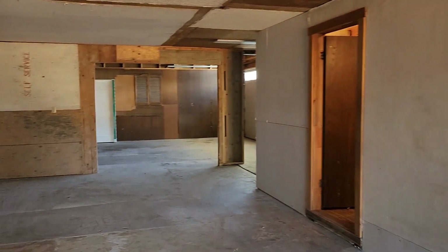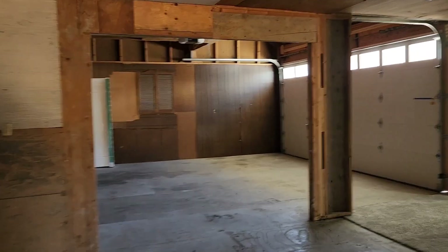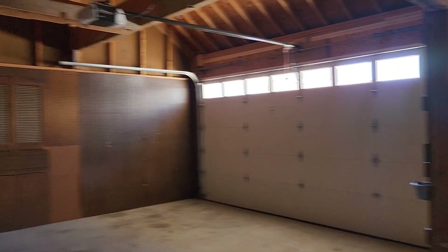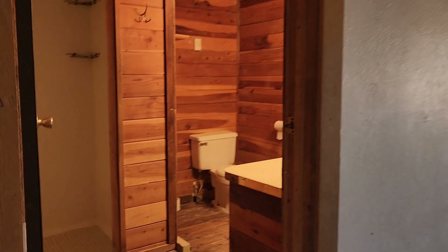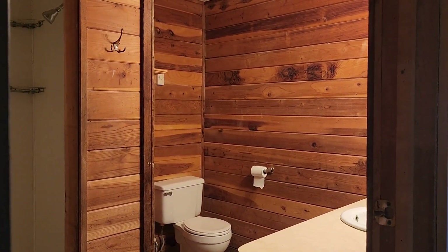This flows right into a two-car garage. New garage door, new garage door opener. And to top it all off, there's a three-quarter bath attached to the shop. You can clean up before walking into your home.